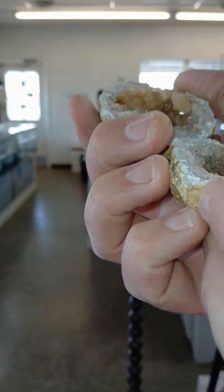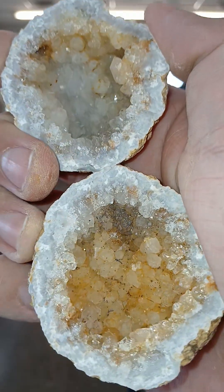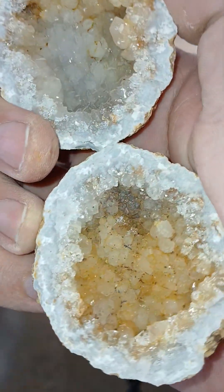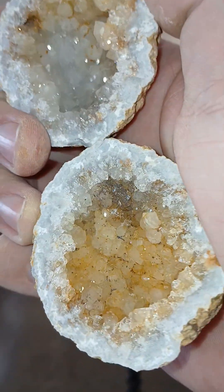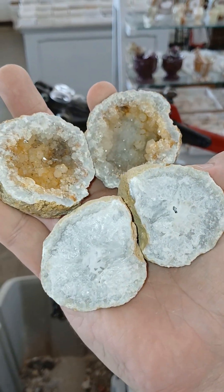Clear quartz, it's got some iron staining on it. Not quite iridescent iron staining, but it's still really pretty — gives it a nice hue. Well, and there you have it. Have a good day.